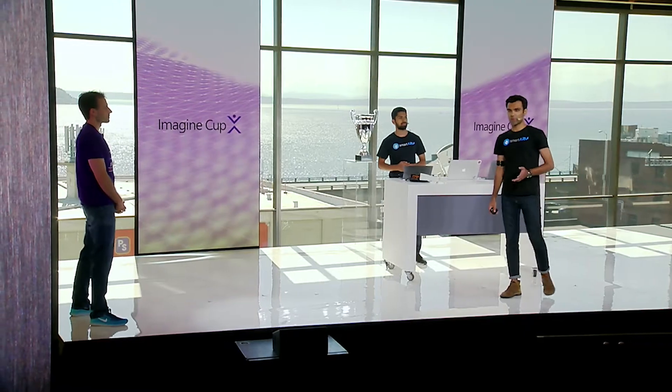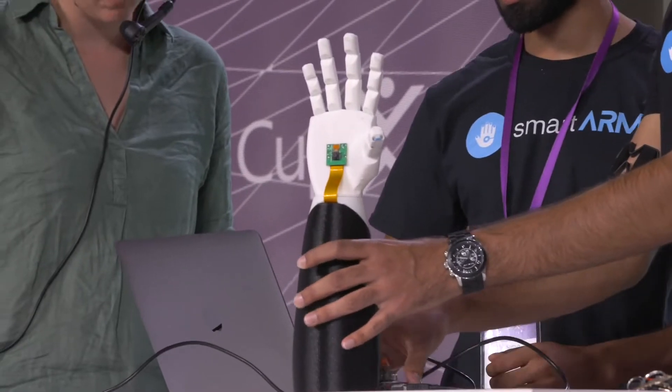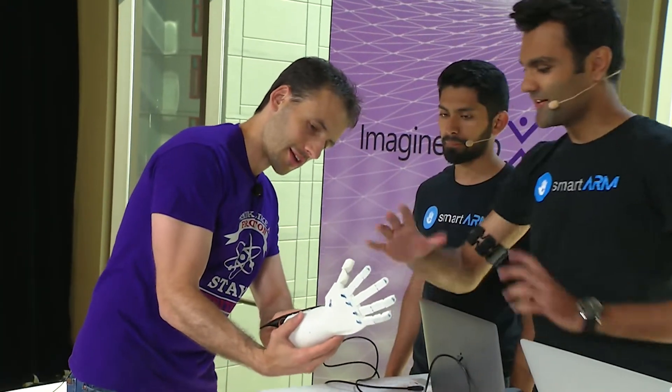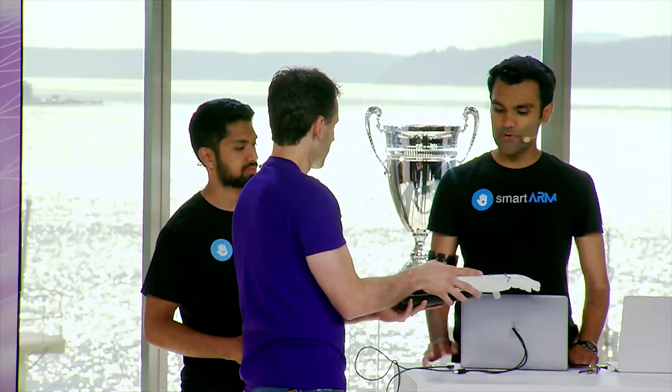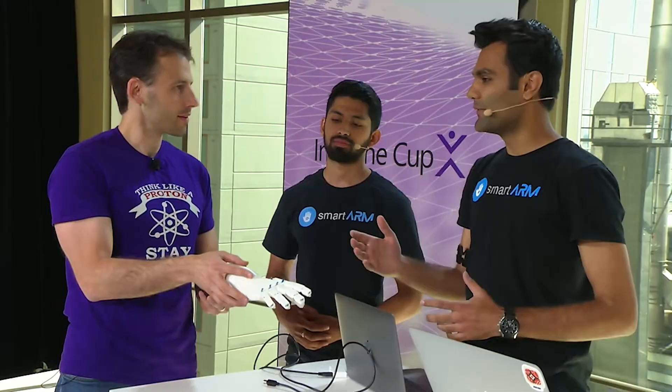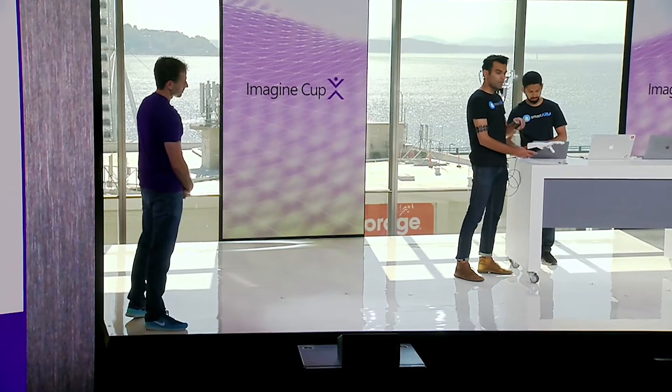SpotArm is so cool because it empowers individuals who have the need for prosthetics to be able to control and grab things in a much more functional way. It does this by using computer vision on the hand. We're using machine learning to distinguish between the different grips. This is really powerful because it's deciding exactly how to pick up the object and use the hand accordingly.